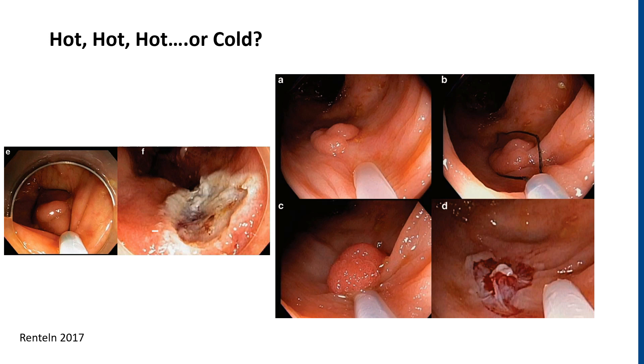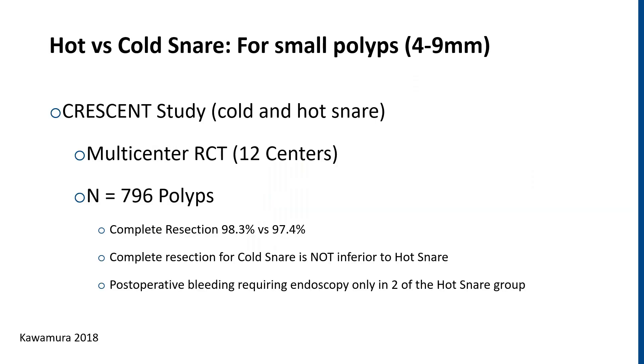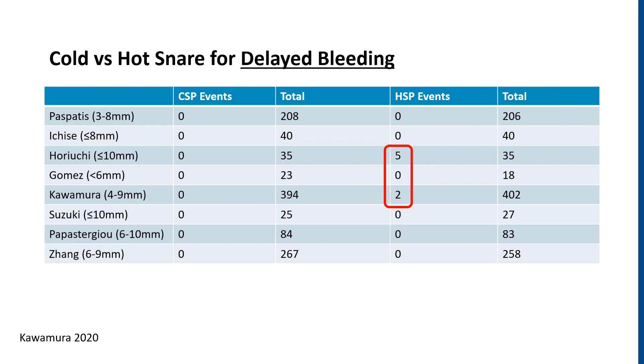So we've covered standard forceps, jumbo forceps, and cold snare polypectomy. Now let's compare a hot snare to the cold snare. The most recent study was the Crescent study — a randomized controlled trial of 12 centers in Japan looking at close to 800 polyps. The complete resection rate was essentially the same in both, and thus the cold snare was deemed not inferior to the hot snare, though there were two post-operative bleeding episodes in the hot snare group. A recent meta-analysis also shows a slight increase in delayed bleeding events for the hot snare compared to the cold snare group.